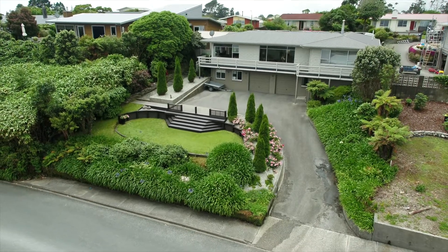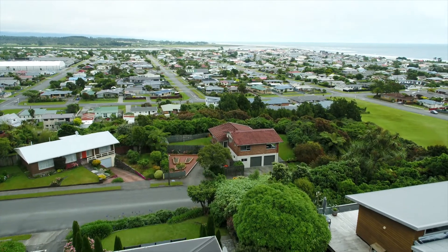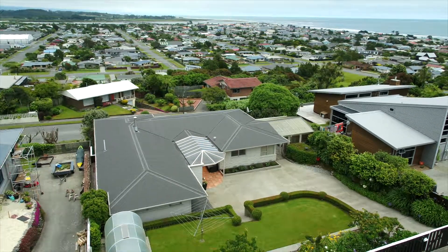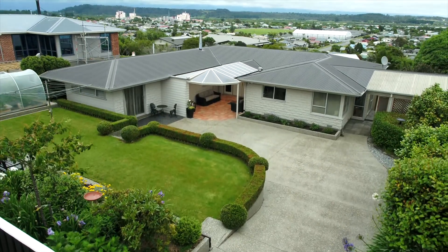Welcome to 29 Whitcomb Terrace with its amazing views looking out across Hokitika to the Tasman Sea. Beautifully maintained terrace gardens including hothouse and garden shed. This fully fenced off area is perfect for children or pets.